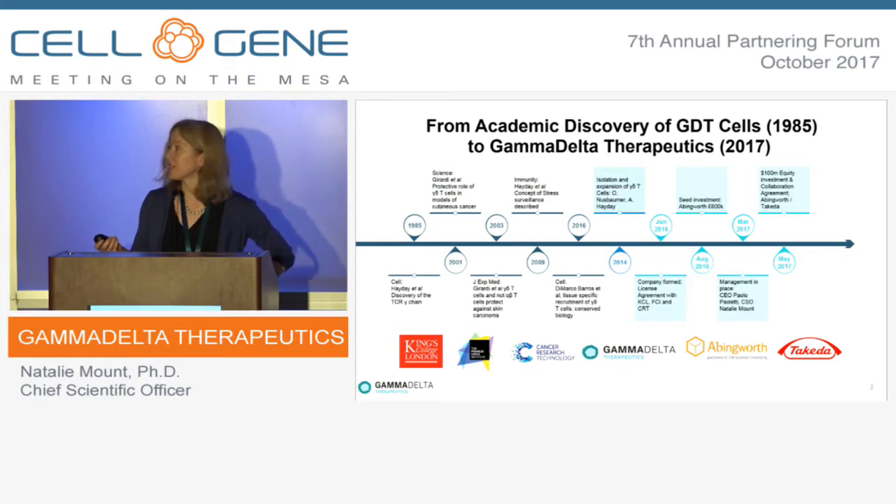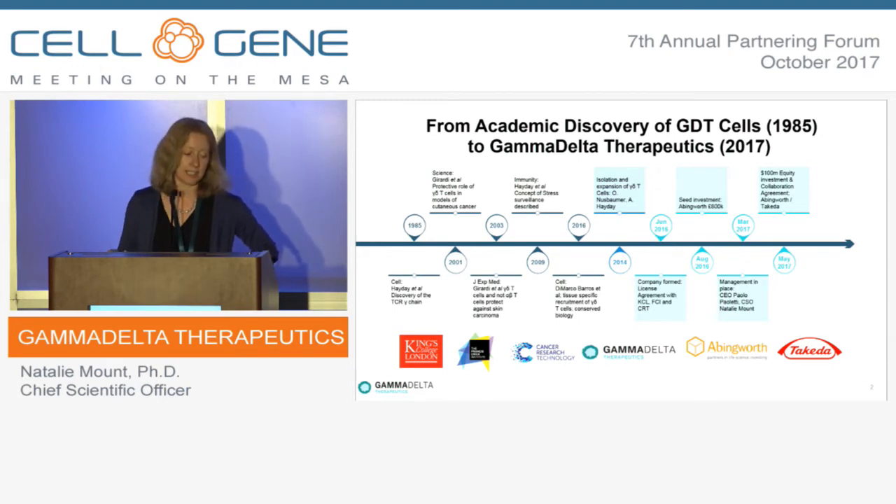This led to a seminal publication in 2009 when Adrian described the concept of stress surveillance — that there is a type of Gamma Delta T-cell resident in tissue whose job is to carry out stress surveillance. These cells move through tissue looking for stress-transformed, malignant, or infected cells, able to recognise them directly and direct cytotoxic activity towards them, but also to recruit other members of the immune system, such as alpha-beta cells and DC cells, to eliminate the infected, stressed, or malignant cells.